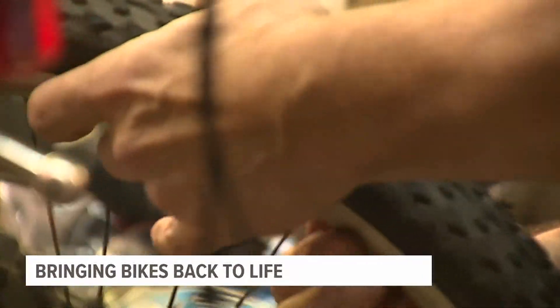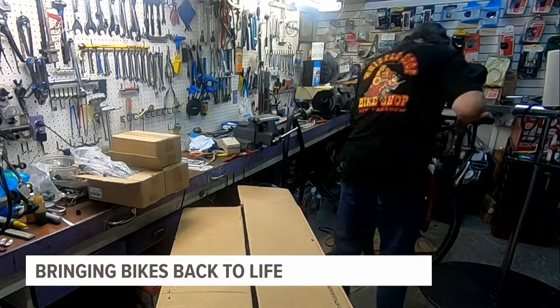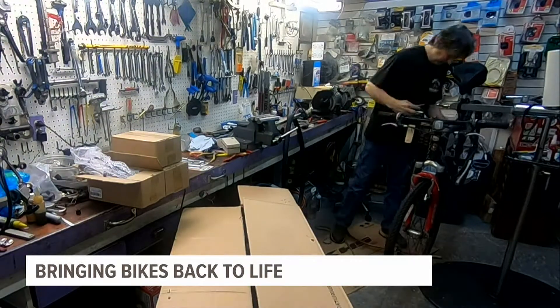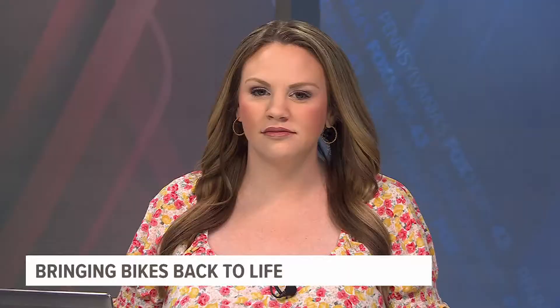Bicycles are simple and complex at the same time. This is one thing that I've always done. It's become a part of me. The Whistle Stop Bike Shop is on East Franklin Street in New Freedom, and it's open Thursday through Sunday.